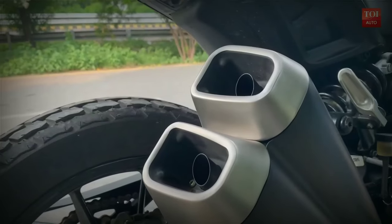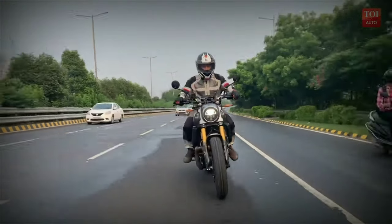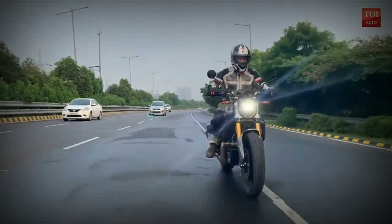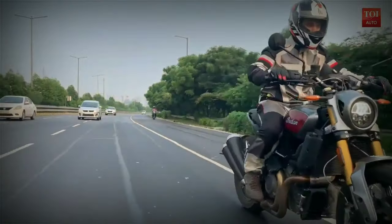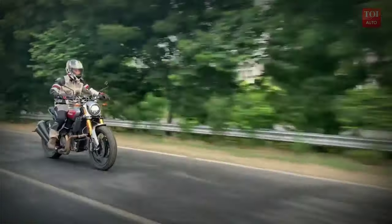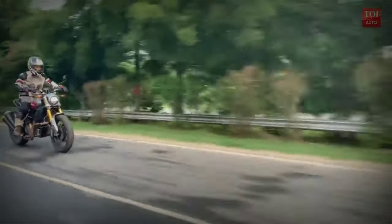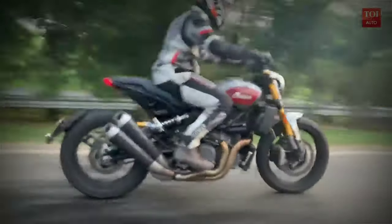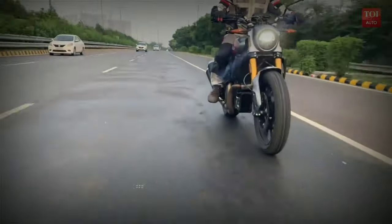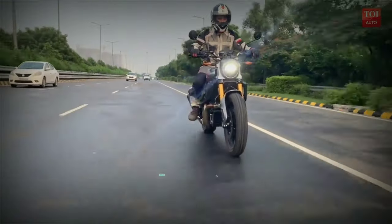The Indian FTR 1200 is closer to European and Japanese naked sports bikes in terms of its nature than it is to any of the bikes from Indian Motorcycle or Harley-Davidson. In a way, it does not feel like you are sitting astride an Indian. It is brilliantly fresh to ride and astonishingly fast at the same time — closer to the middleweight naked roadster not just on paper, but also in how it rides.